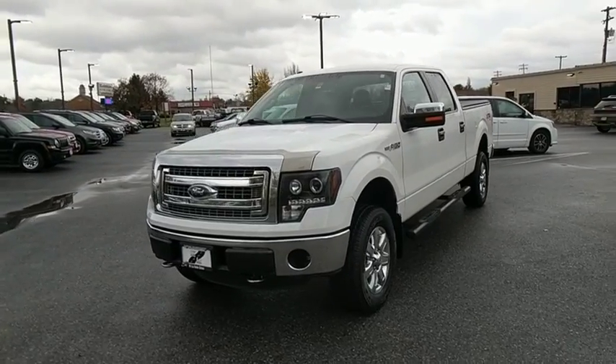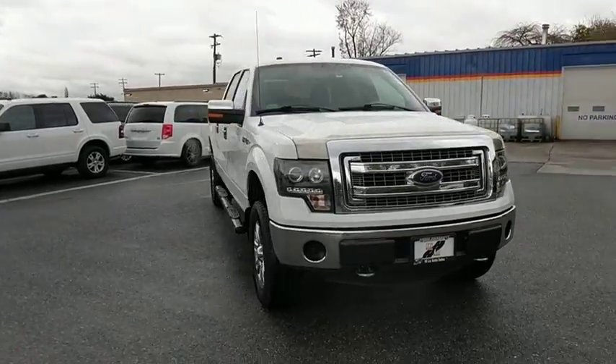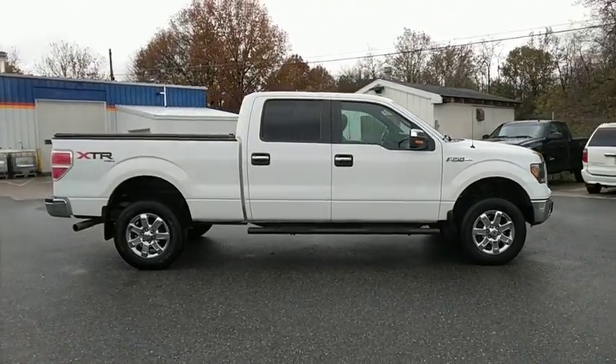The 2013 Ford F-150. A Ford F-150 knows how to handle any situation. It's built to follow orders. No whining. This vehicle has less than 60,000 miles.